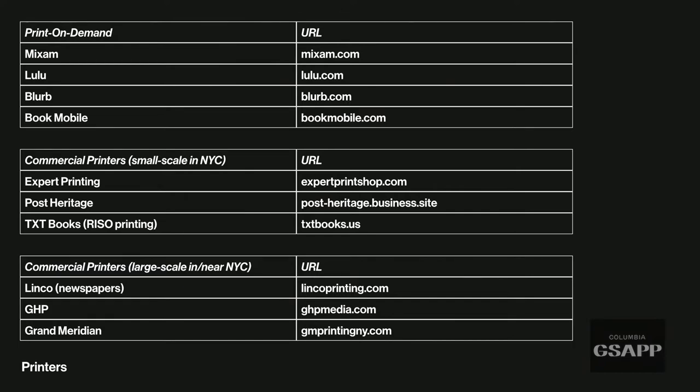For commercial printing options, there's print-on-demand services like Mixam, Lulu, Blurb, and Bookmobile in the Midwest — they're really helpful for making books. For small-scale commercial printers, there's Expert Printing near the New Museum, which can print digitally or offset at a not-too-costly scale. Also Post Heritage, and for RISO printing there's Textbooks in Brooklyn. For large commercial printers, Linko does broadsheet newspapers and GHP is in Grand Meridian.